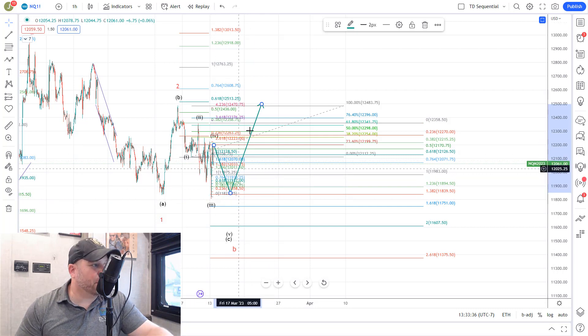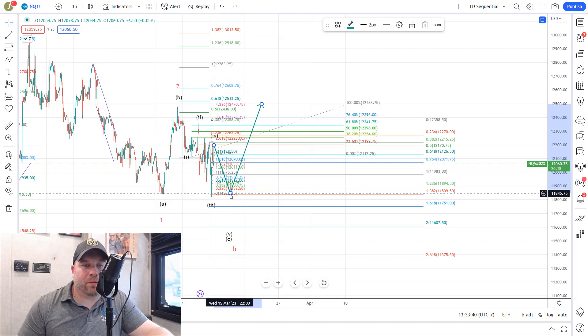Those are the counts we are tracking on both charts. CPI tomorrow is a catalyst and will likely give us clarity on exactly which count we're in and where we're headed.